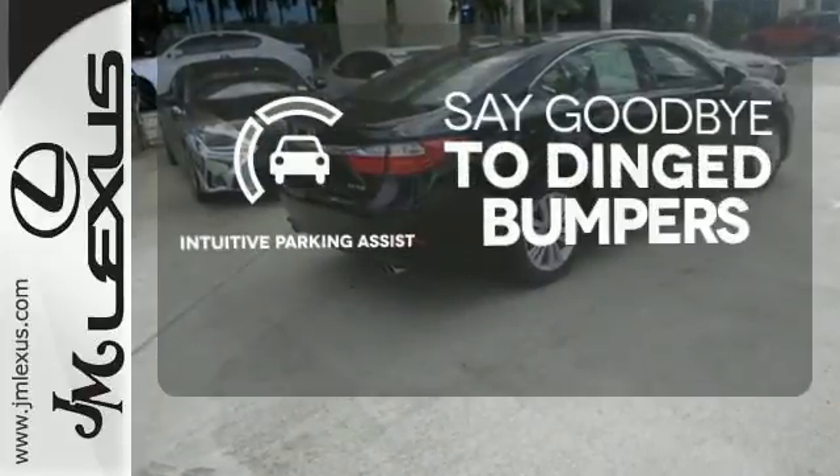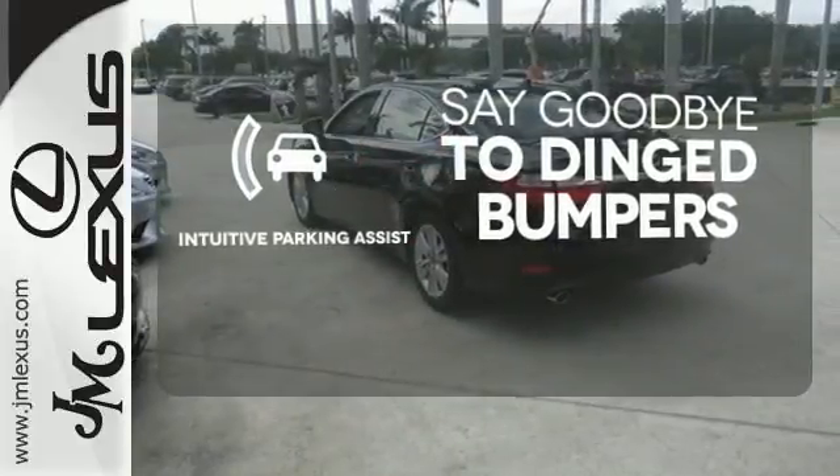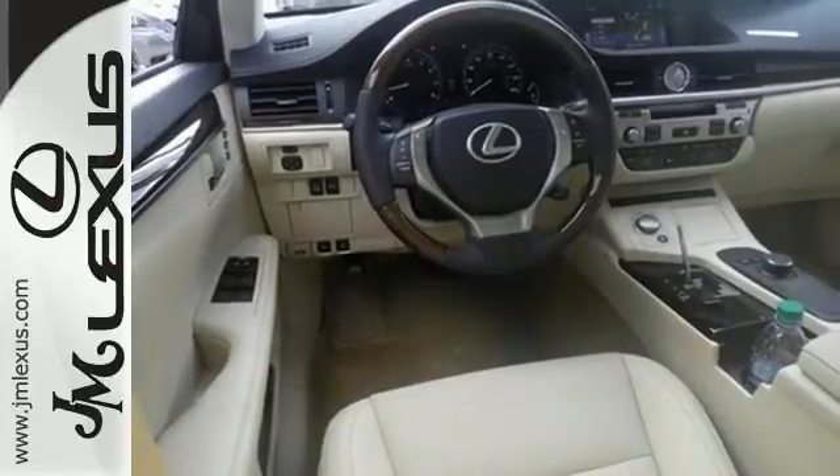Intuitive Parking Assist helps keep you safe by using ultrasonic proximity detectors to monitor the distance of nearby objects. Cruise in and take a look at your next ride.